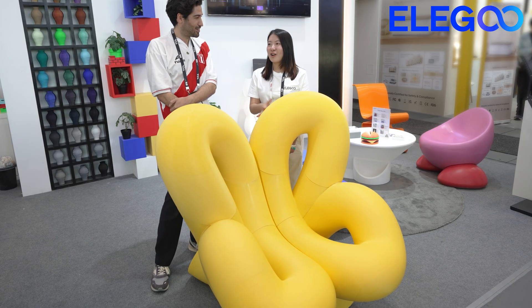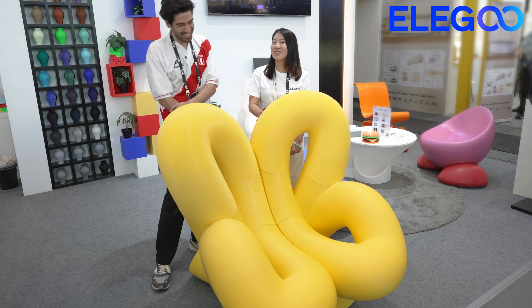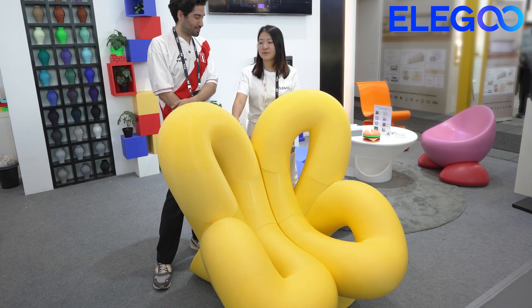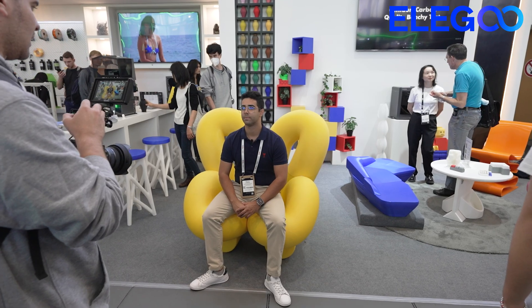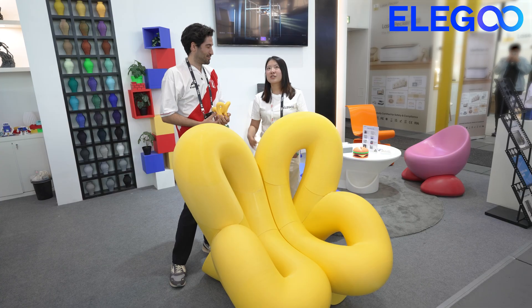This is likely the largest chair at the IFA show 2025 across all brands. People really love this chair — everyone who sits on it is so happy about it, feels comfortable, cute, and feels the freedom.